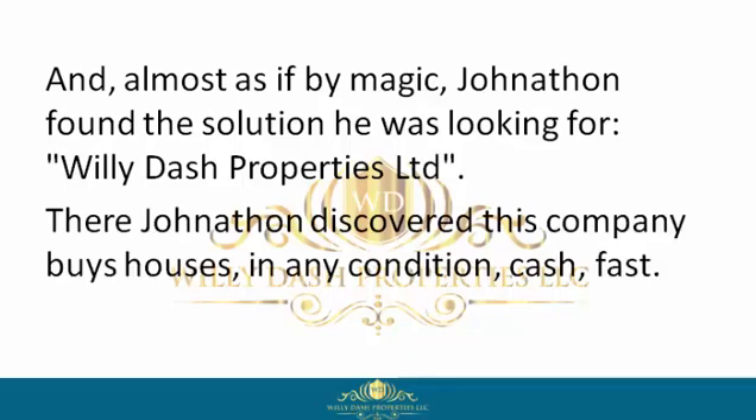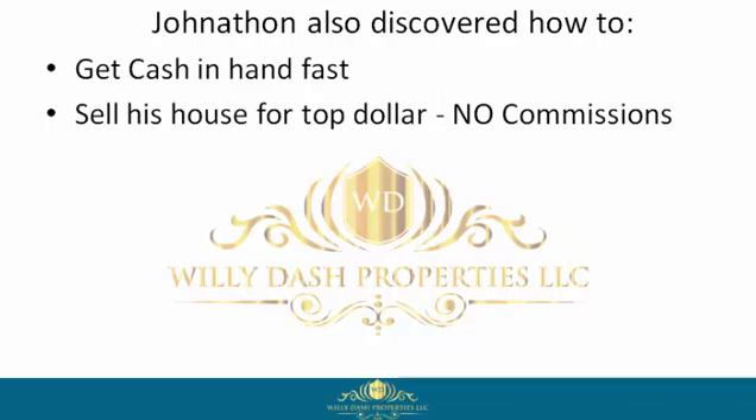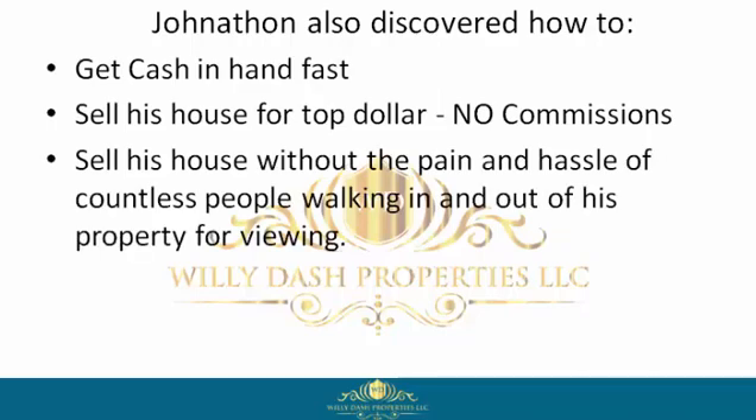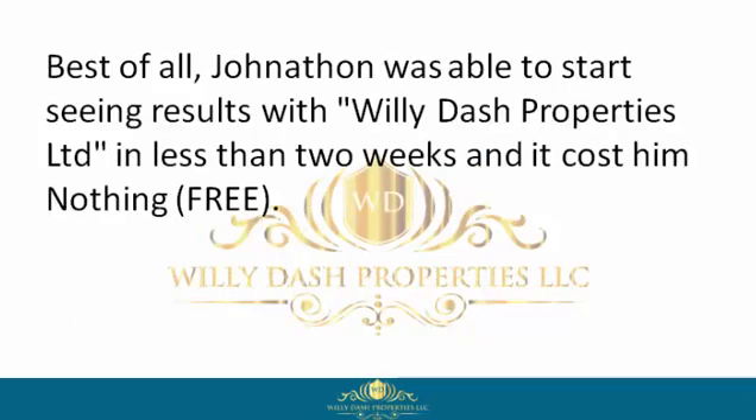There Jonathan discovered this company buys houses in any condition, cash, fast. Jonathan also discovered how to get cash in hand fast, sell his house for top dollar with no commissions, sell his house without the pain and hassle of countless people walking in and out of his property for viewings, negotiate a win-win contract, get to closing, and move on with his life.